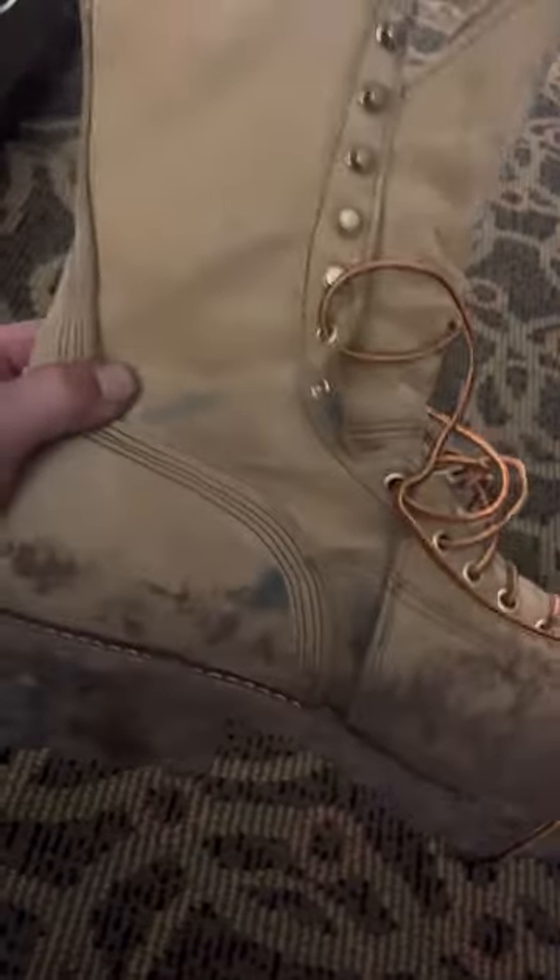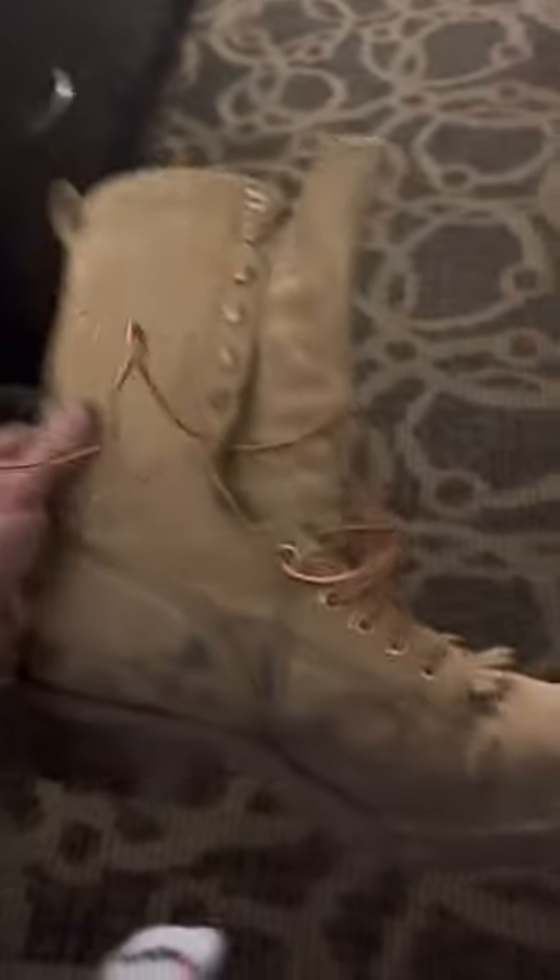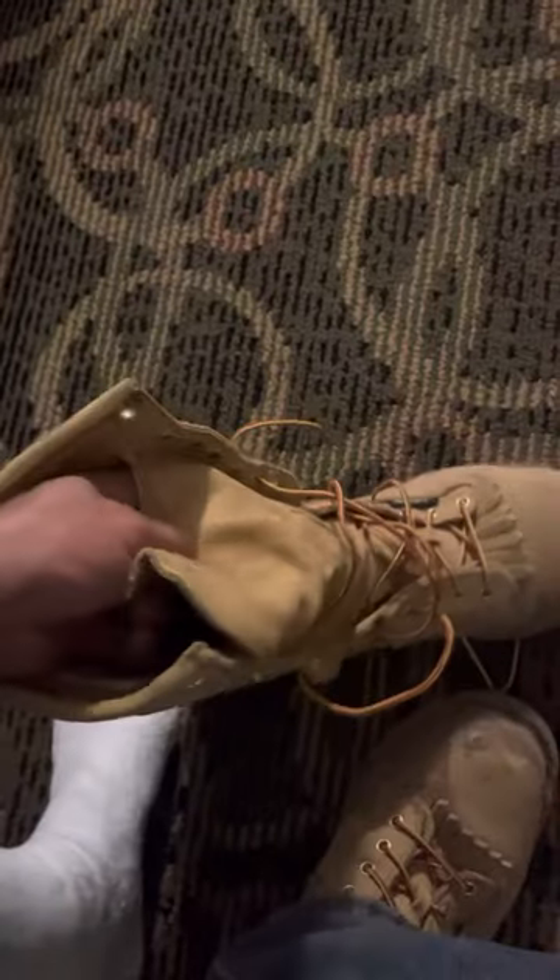All day long you can see my aluminum gaffs rubbed through on the boot a little bit. This is the first time I've kicked them off since I got back to the hotel.